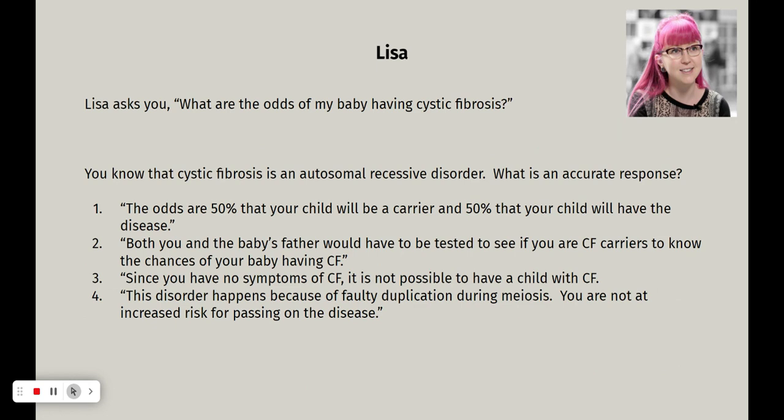She asks you: what are the odds that my baby has cystic fibrosis? We know from last week that autosomal recessive disorders tend to be heritable in certain patterns. The answer choices are: one — the odds are 50% the child will be a carrier and 50% the child will have the disease; two — both you and the baby's father would have to be tested to see if you are cystic fibrosis carriers to know the chances; three — since you have no symptoms of CF, it's not possible to have a child with CF; or four — this disorder happens because of faulty duplication during meiosis and you are not at increased risk.